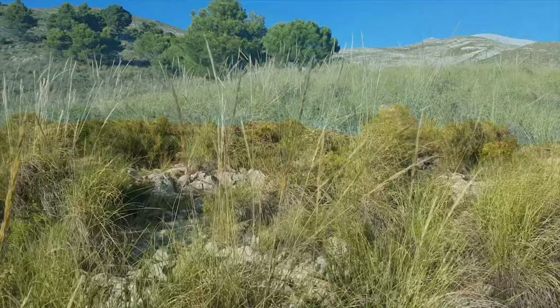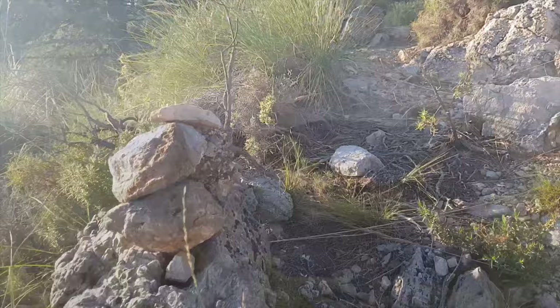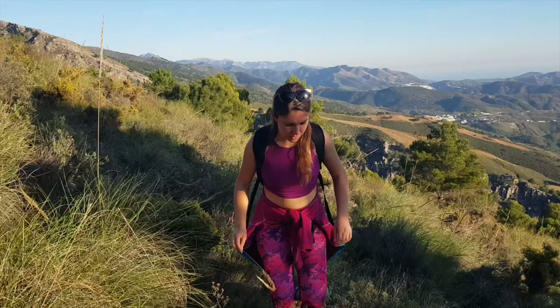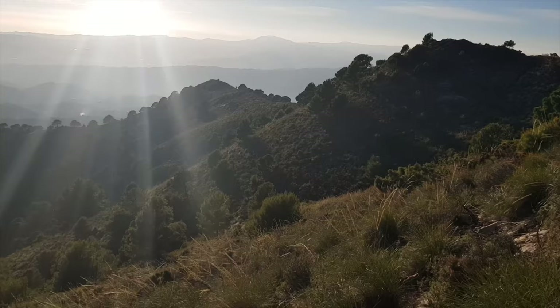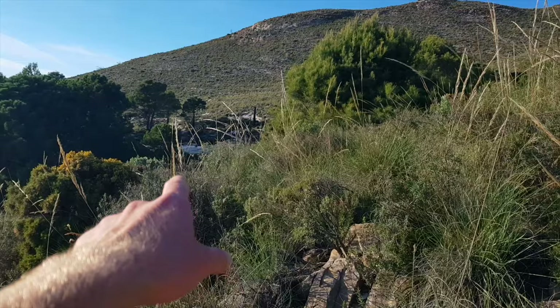At this point we're basically bushwhacking through this field which had a lot of spiky bushes, making progress really slow and uncomfortable. This was a very spiky and uncomfortable part, so I would not recommend it. But here we got close to a cave and another path which would be much better.